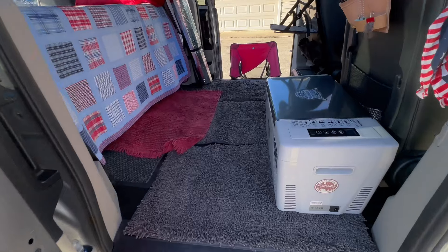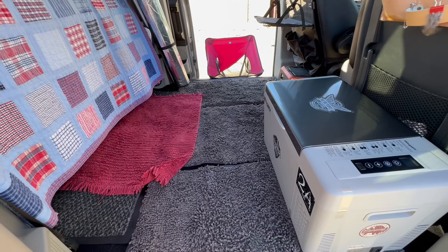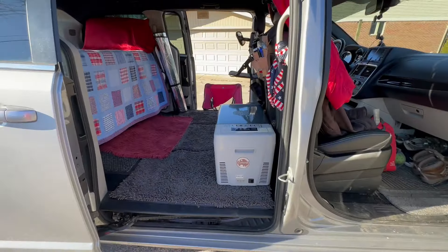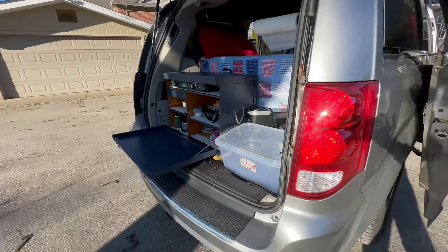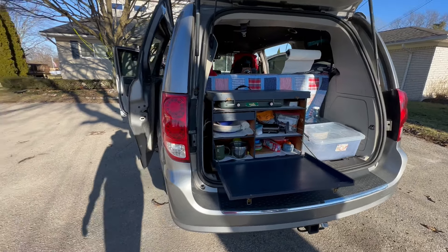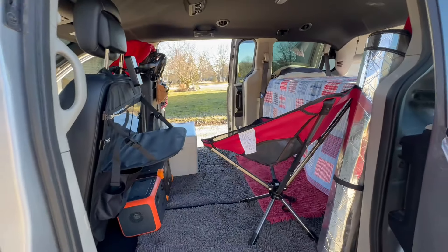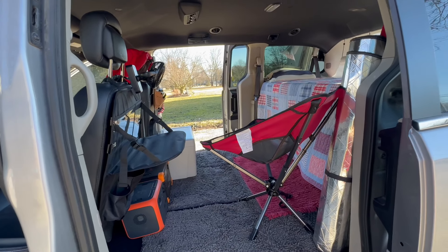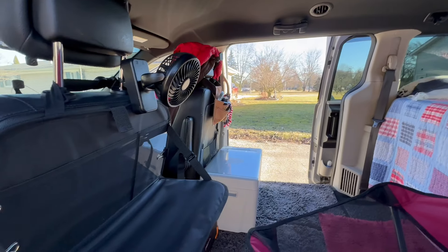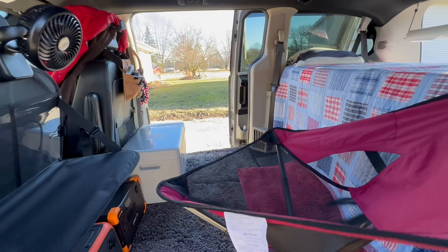I also want to mention keeping your van clean. These throw rugs are fantastic — you can just take them out, shake them, and wash them easily with water if you spill something, then hang them out to dry. Keeping your van tidy is an intentional act; it doesn't happen by itself. Every day you get up and have the same routine. It's important to only bring what you need, not what you think you might need just in case — that's where clutter begins. I often say I want to house me comfortably, not comfortably house my stuff.